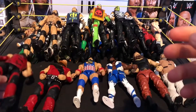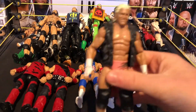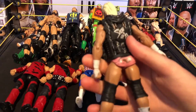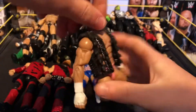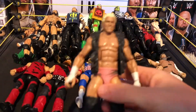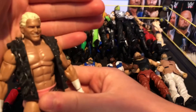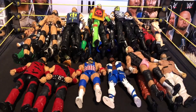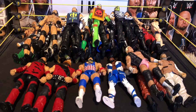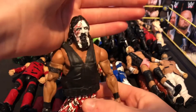Next we have a really old Elite Dolph Ziggler. As you know I'm a big Dolph fan, so you'll see a lot of him. I want to get all his pink attires when he's in trunks and tights. Really nice figure overall. Next we have another Bullet Club member custom — Hama Tonga. Really nice figure as well.